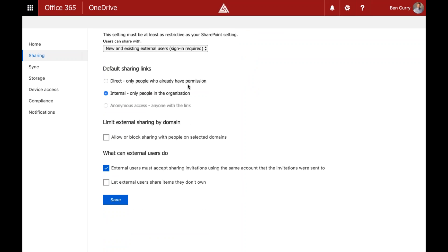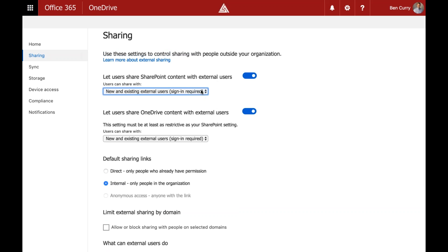There are three types of default sharing links. 'Direct' means people who already have permission or are internal. An external user means someone with a Microsoft account — Office 365, Xbox, it doesn't matter. As long as they can authenticate to any Microsoft service, we can share data with that account. While not as secure as internal, it's far better than anonymous access.